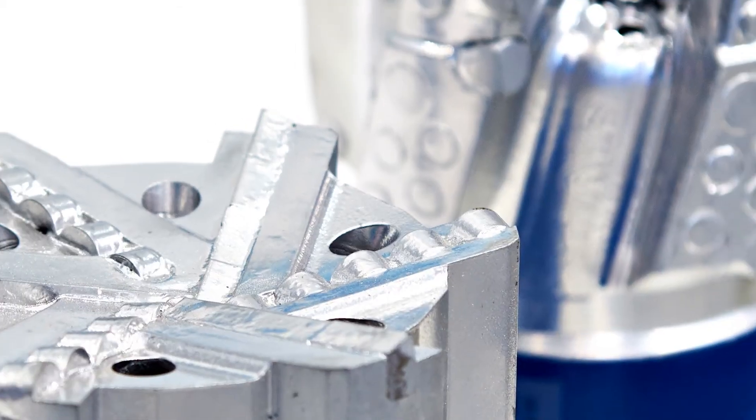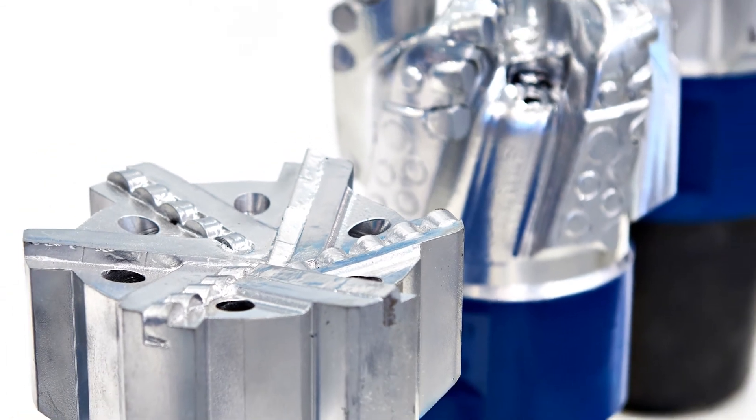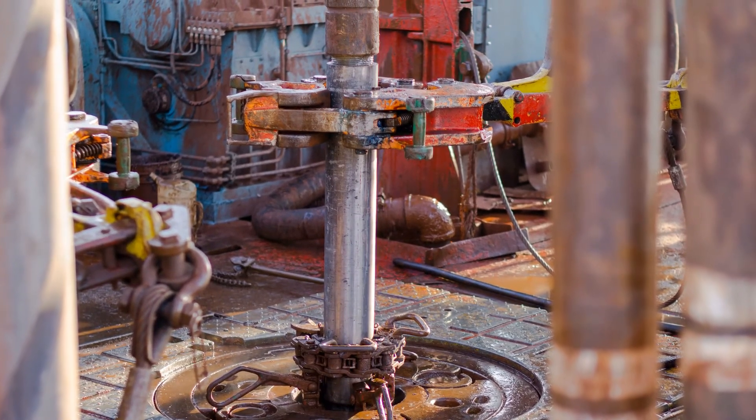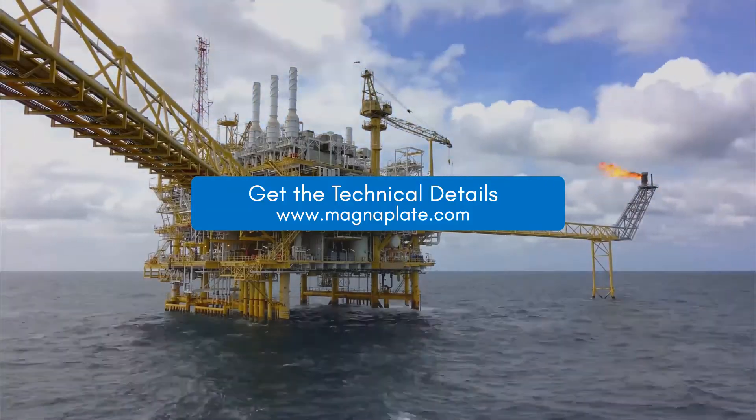As a result, you can downsize your casings and other components to make your drilling operation more efficient. Learn more about our oil and gas coating solutions at MagnaPlate.com.